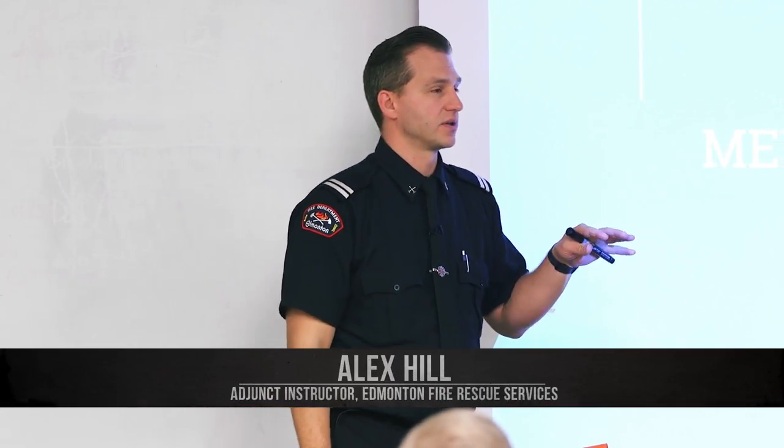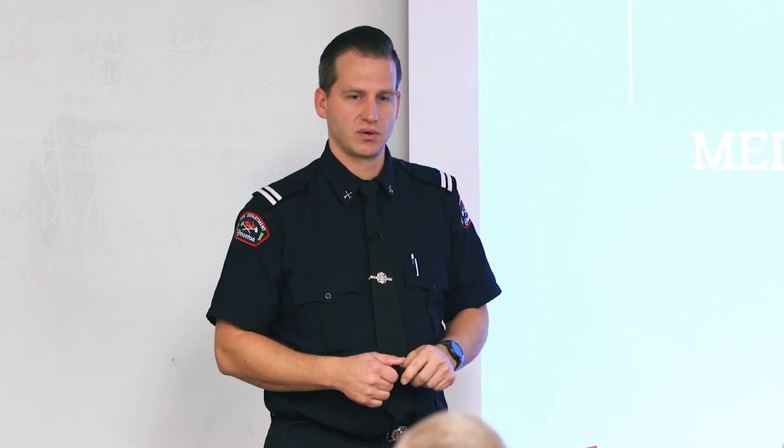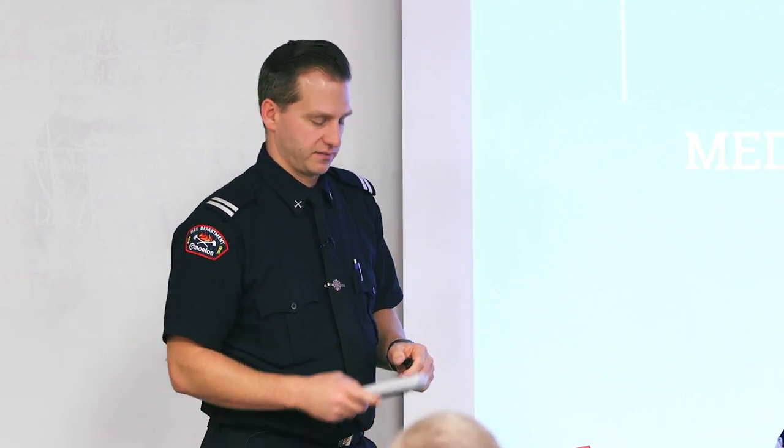Today I'll go through the medical requirements for getting on to the job and what we do in a medical fashion here with the Edmonton Fire Service.